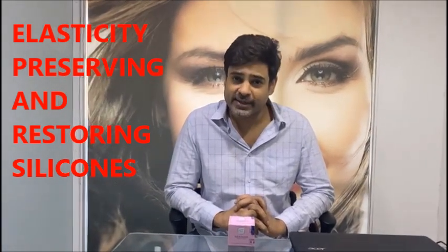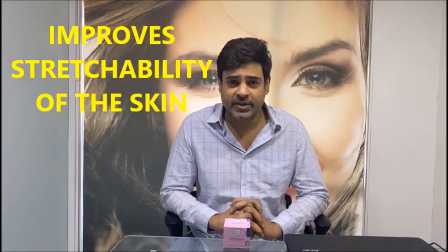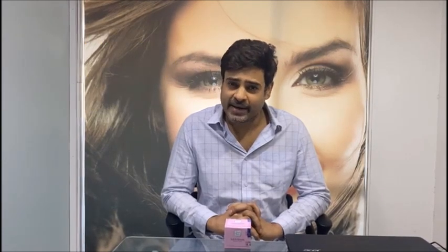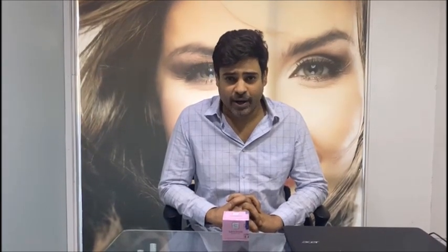is further boosted with the power of vitamin A and E. It reduces hardening and improves stretchability of the skin. It is highly recommended and very beneficial for dull, dry, mature, and aged skin. Order now from the link below in the description.